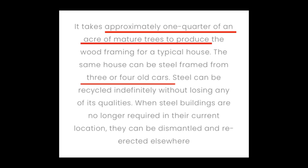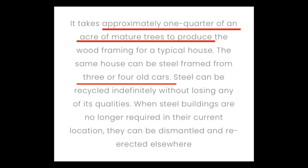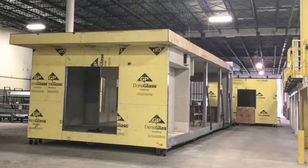Another factor they're promoting that I hadn't considered is the sustainability of a steel home. They've noted it takes approximately one quarter of an acre of mature trees to produce the wood framing for a typical house. The same house can be steel framed with steel from three to four old cars, and they build their frames with 100% recyclable material. On top of the modular homes, they also build custom homes and fabricate trusses and panel walls for other projects.